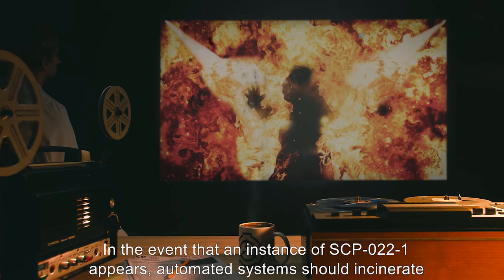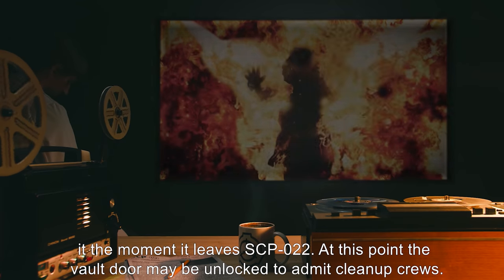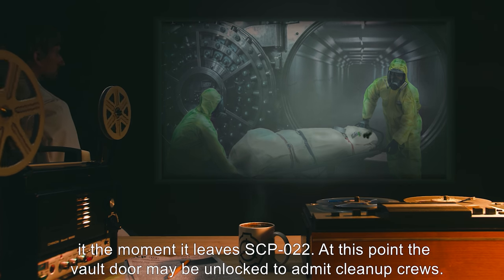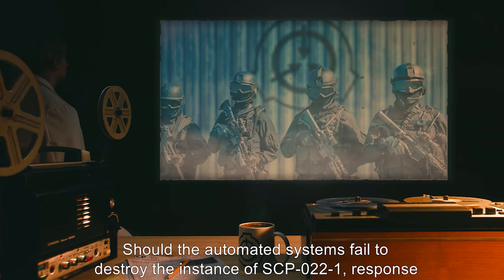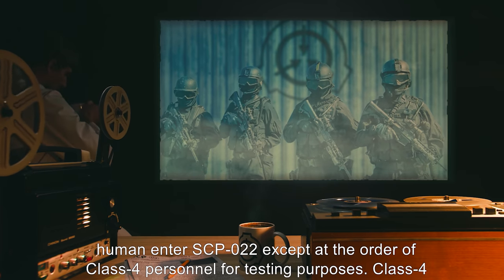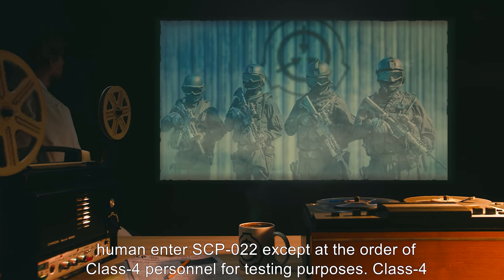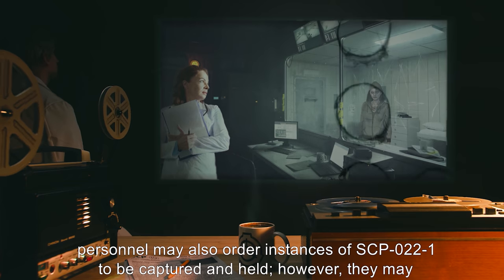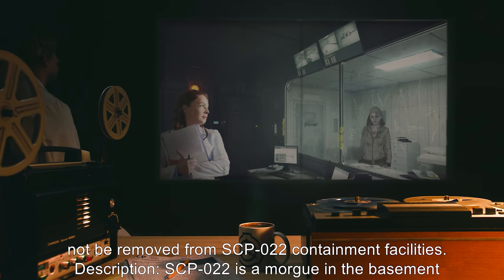In the event that an instance of SCP-022-1 appears, automated systems should incinerate it the moment it leaves SCP-022. At this point, the vault door may be unlocked to admit cleanup crews. Should the automated systems fail to destroy the instance of SCP-022-1, response teams are cleared to enter and neutralize it. Under no circumstances may any living human enter SCP-022 except at the order of Class 4 personnel for testing purposes. Class 4 personnel may also order instances of SCP-022-1 to be captured and held; however, they may not be removed from SCP-022 containment facilities.